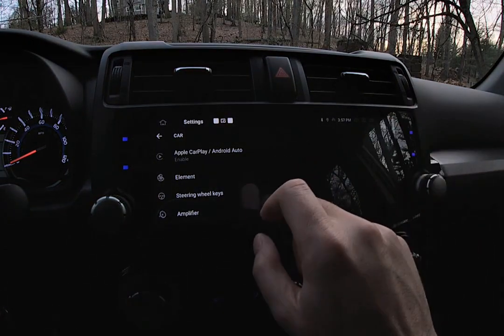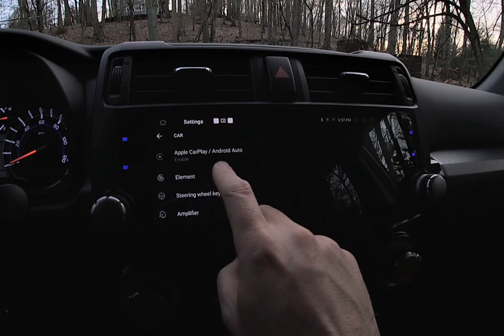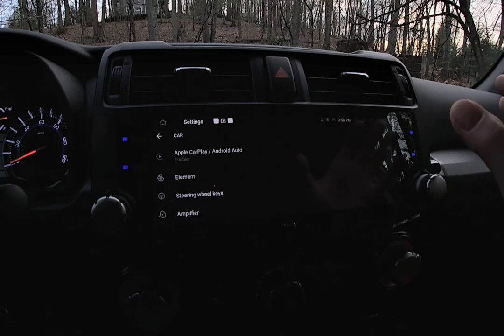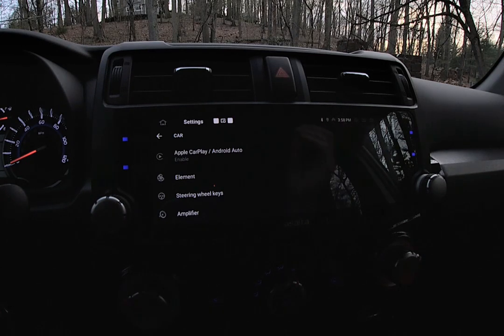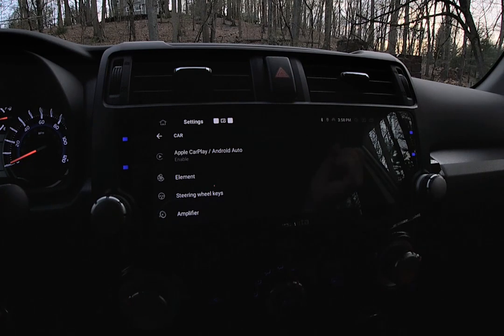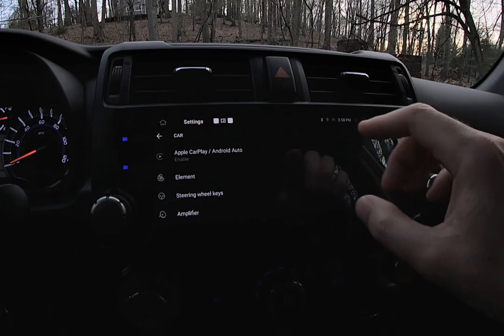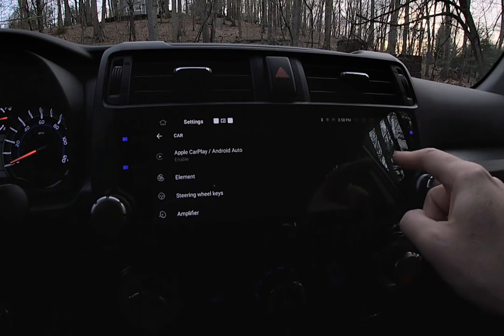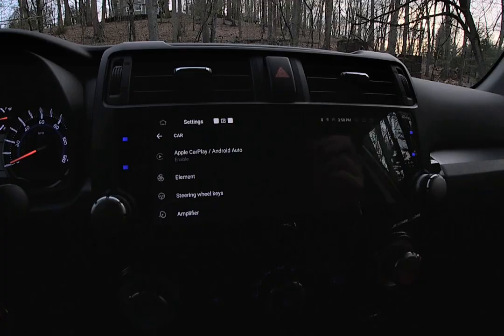One important thing under the car settings is the Apple CarPlay and Android Auto enable toggle. The concept is every time you start the car, if you've made that initial connection with your Android or Apple phone, it'll automatically fire up the CarPlay or Android Auto app and get you going right then and there. I have that enabled — you can turn it off if you just want the native UI — but if you want CarPlay or Android Auto functionality, I'd suggest enabling it so each time you turn the car on it's already set up for you.